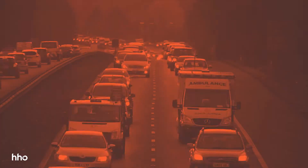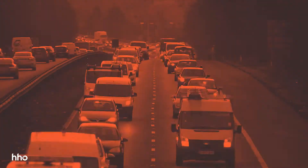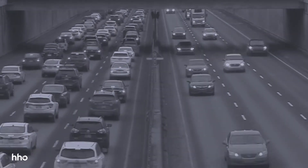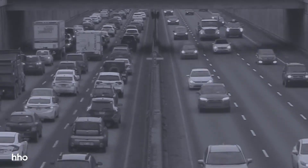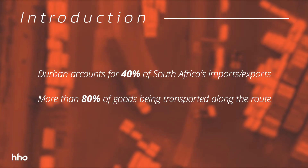The N3 carries large volumes of traffic, with a high percentage of these being heavy vehicles transporting freight to and from the port of Durban. The Gauteng route is the busiest freight corridor and the backbone of South Africa's freight network. Durban accounts for 40% of the country's imports and exports, with more than 80% of goods being transported along this route.